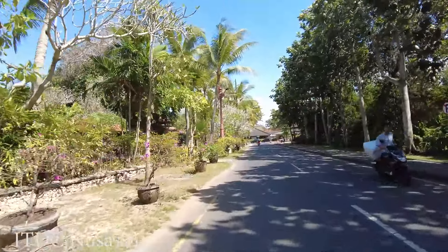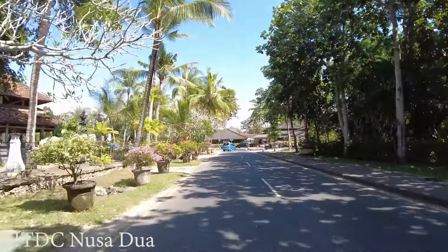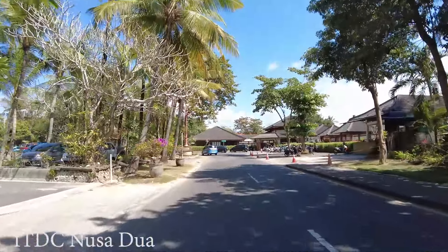I'm not sure if Nusa Dua is good for surfing, but I can see some tourists bringing surfboards, so maybe it is still good for surfing.